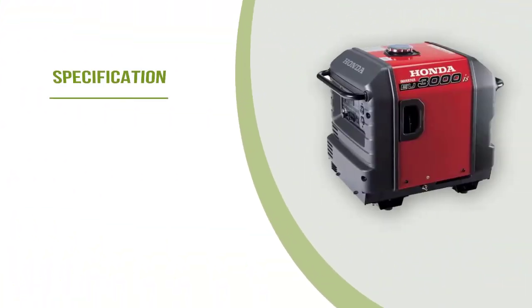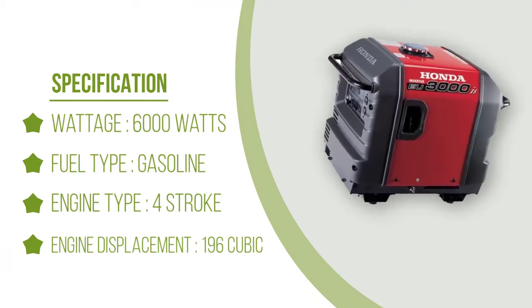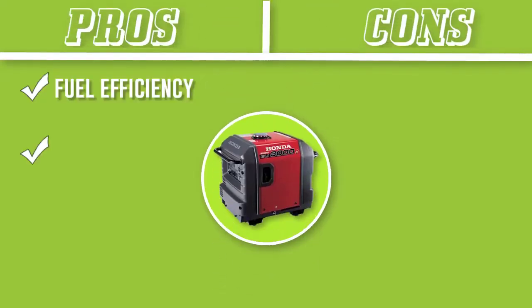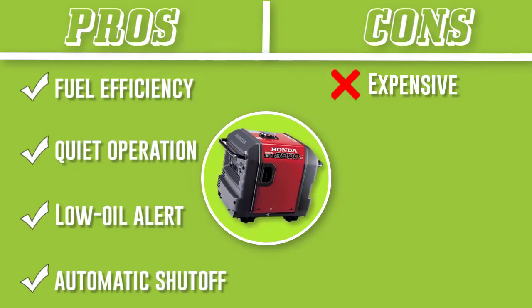The Honda is a heavier unit and does not include a wheel kit to help with transport. Furthermore, this product lacks parallel capability. We discovered that this generator tends to run through oil quicker, but it does include a low oil alert and automatic shutoff.